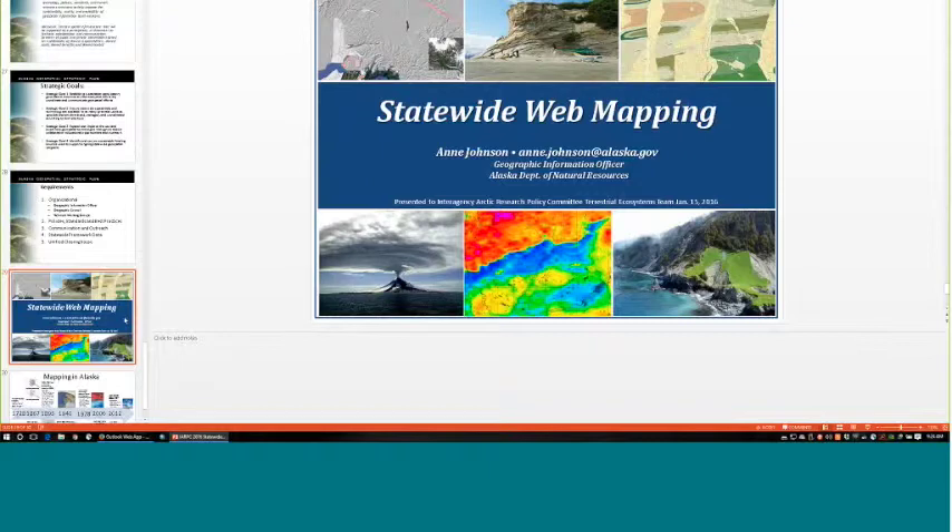Sarah announced an IRPIC-wide webinar on February 24th at 3 p.m. Eastern Standard Time, featuring Paul Morin, two people from NGA, and Tracy Fuller from USGS on the GON. An announcement will go out, and Ann may also be invited to join the panel.